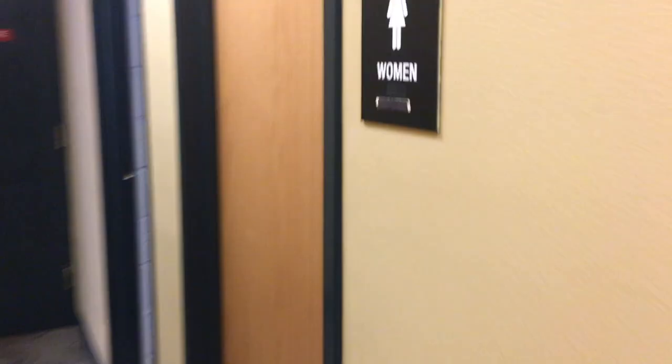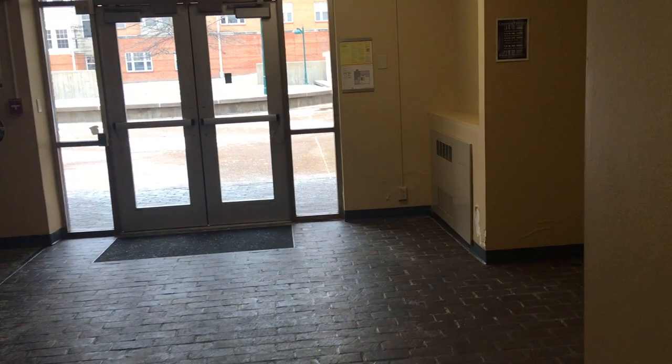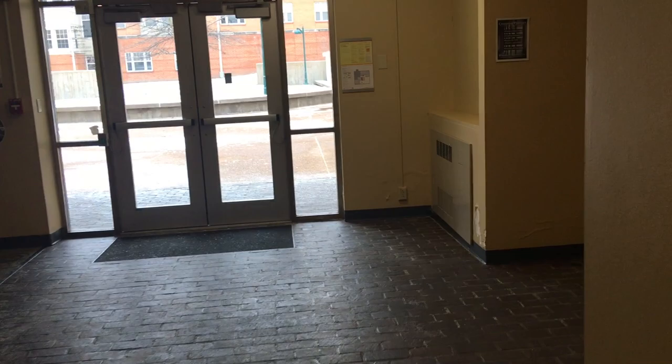We have two bathrooms down here. And this is our laundry room — it's actually a super small laundry room. Most laundry rooms here have like 20 washers and dryers, but we only have three washers and dryers. It works though. You can exit through the basement floor or through the first floor.